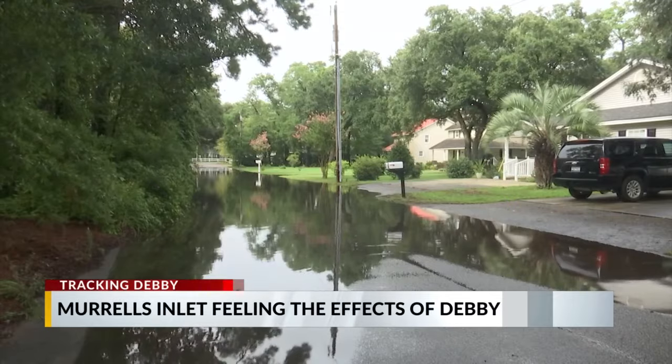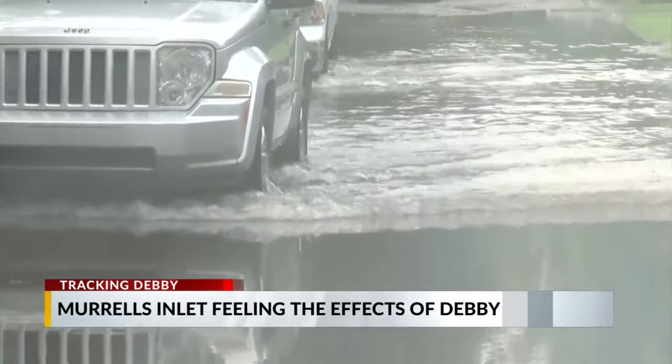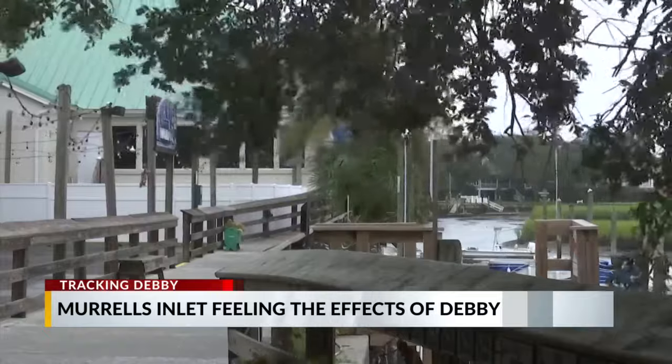Small streets like Wachesaw Road and Cozzy Road saw flooding after morning showers passed, but that didn't stop folks from driving on through. Over at the Marsh Walk, parking lots were flooded as well. Restaurants like Claw House and Dead Dog were closed, making the area less busy than a usual summer Tuesday.